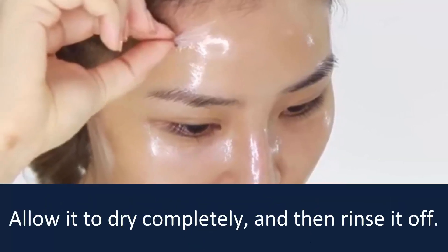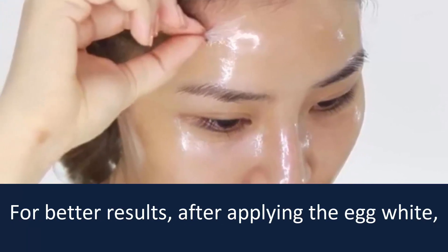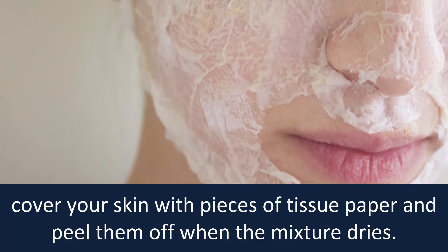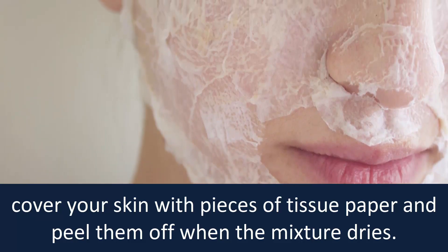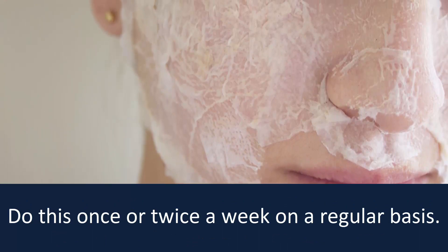Allow it to dry completely and then rinse it off. For better results, after applying the egg white, cover your skin with pieces of tissue paper and peel them off when the mixture dries. Do this once or twice a week on a regular basis.